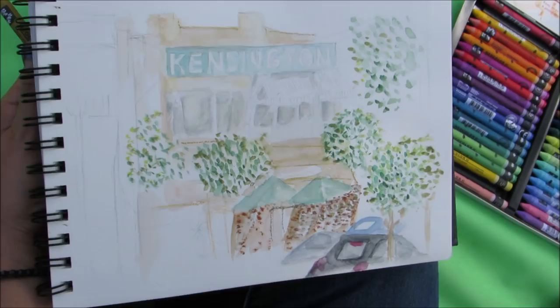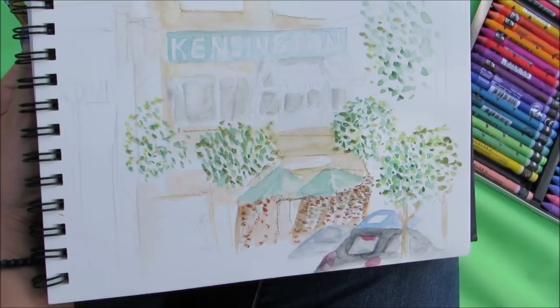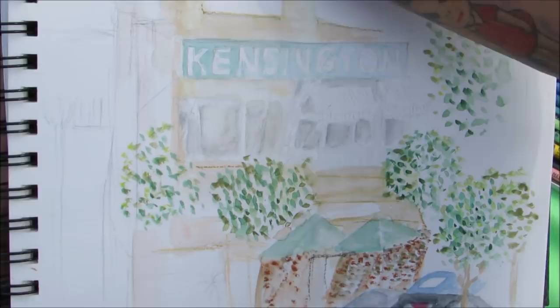Hardy, what's your favorite sketch tool? So far I've found that my Caran d'Ache new colors are good because they're very highly pigmented and they're water-based so you can actually blend them.